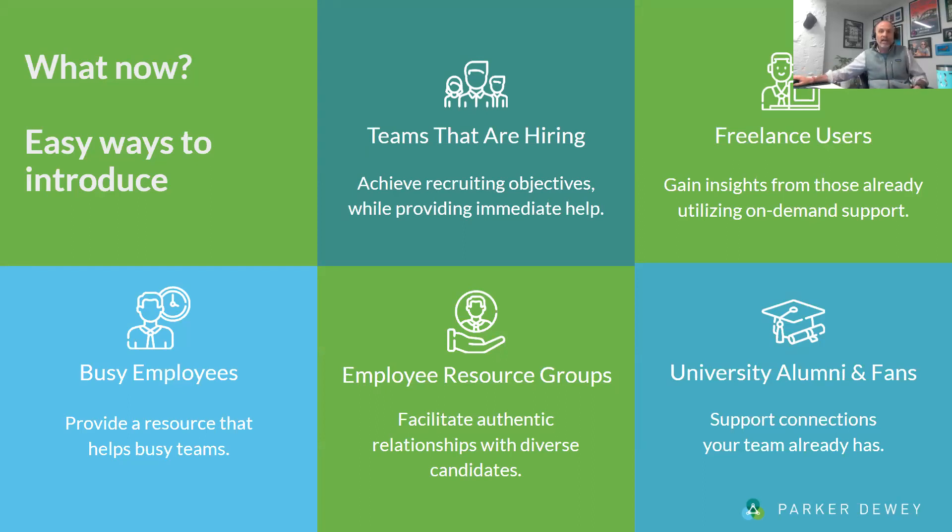A question about timing: the typical micro-internship requires between 10 and 40 hours of work by the student, tends to be due a few days to a few weeks out, and they are 100% on demand. For example, we just got back from NACE and had college students helping us summarize data, writing articles, and creating content. These are projects that would otherwise take 10, 20, or 30 hours. You get to set the due date and define the project — we have templates to make it easy. Everything is project-based, so whether it takes the student eight or twelve hours, they're still paid the same amount, ensuring it's fair and equitable.